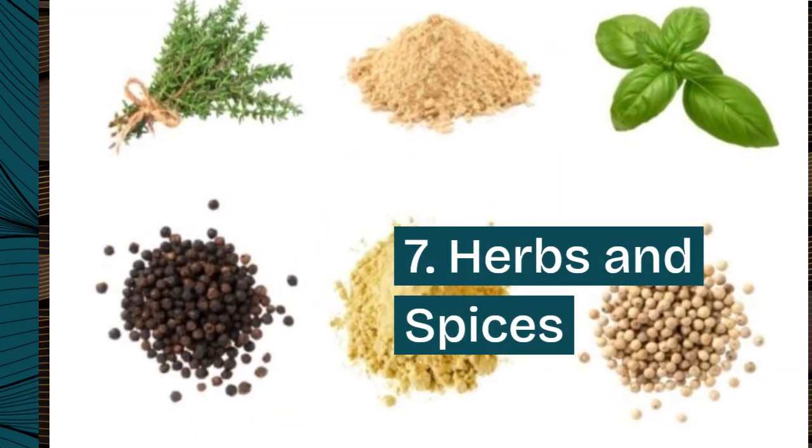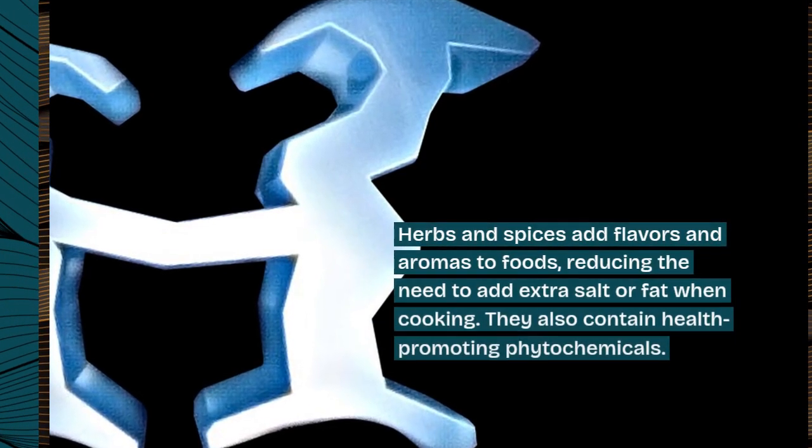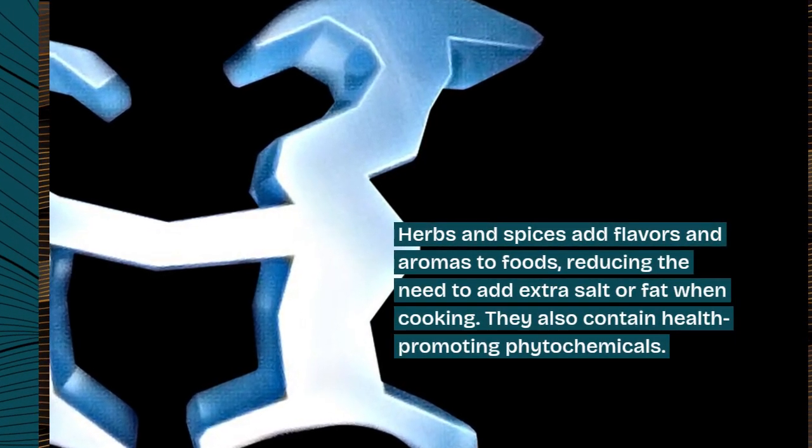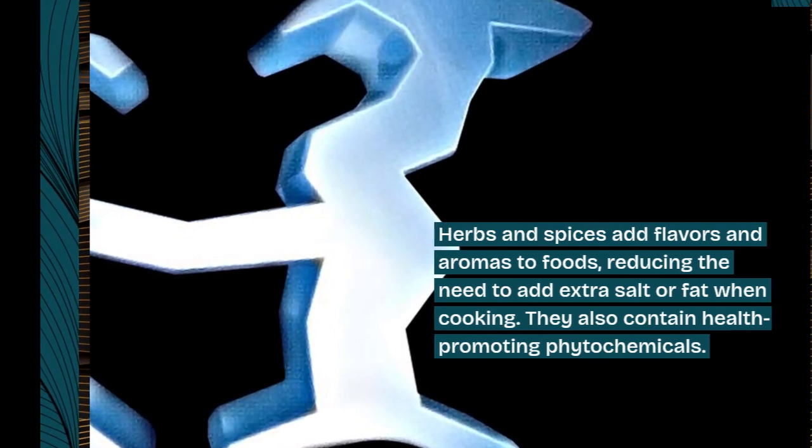7. Herbs and spices. Herbs and spices add flavors and aromas to foods, reducing the need to add extra salt or fat when cooking. They also contain health-promoting phytochemicals.